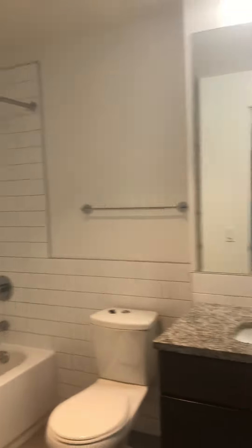And the bath — we've got in-unit. All right, thank you.